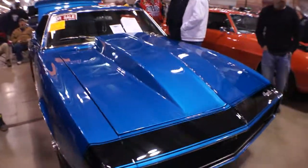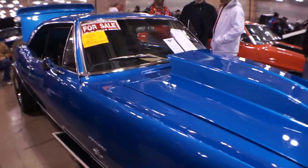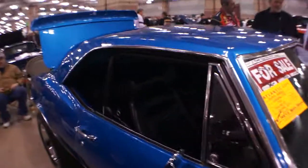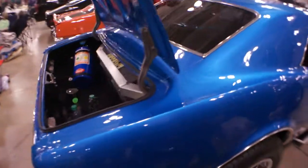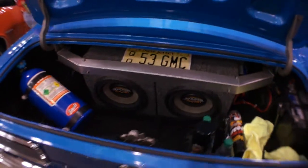We have a '67 RS/SS, 406 small block — it's a Pat Musi built motor. It has all of 250 million free labor hours involved and over $60,000 of my dollars involved. And we are looking to part with it.